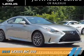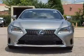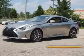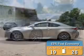Presenting the 2016 Lexus RC 350. It's powered by rear wheel drive, a 3.5 liter 6 cylinder engine, and an automatic transmission. Great fuel efficiency saves you money by requiring fewer trips to the gas station.